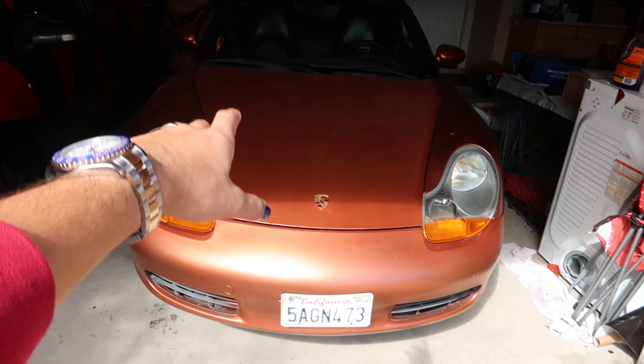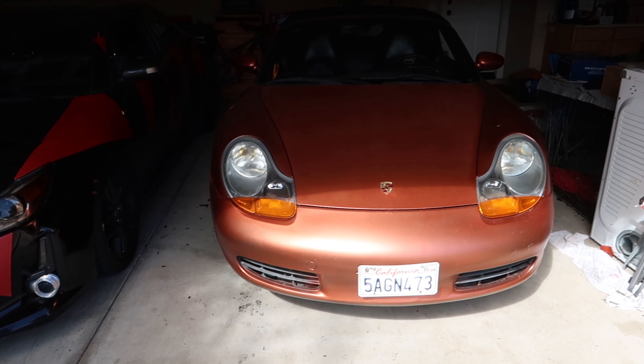One thing we haven't had in a long time is a cold start on these cars, so in a minute we're gonna get a cold start on both. Be sure to stay tuned for the install video of the new part, as well as the video on the Porsche getting painted and the install video of the Porsche parts.